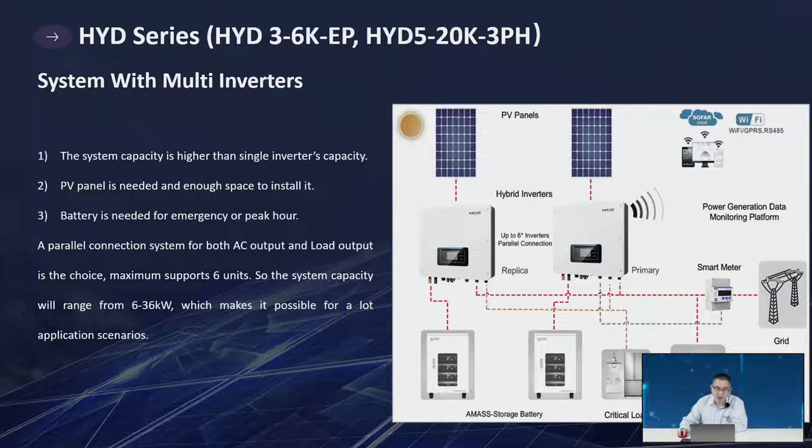System with multiple inverters: this function is only available for the 3–6kW EP and 5–20kW three-phase models. The ME3000SP and HYD 3–6kW ES do not have this function. The system capacity is higher than a single inverter's capacity. Maximum support is 6 units for EP, giving a range of 6–36kW single-phase, and up to 10 units for the three-phase, giving 5–200kW.